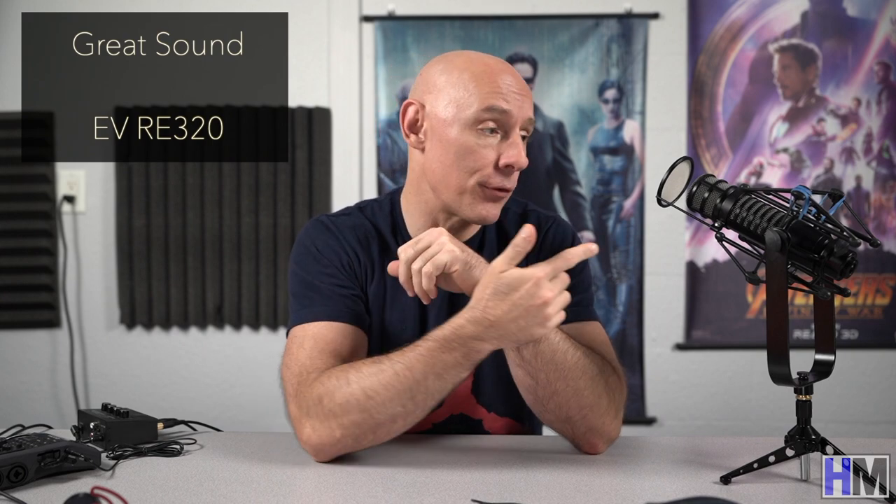No surprises here. The Electro-Voice RE320 is the best sounding mic of the group — as it should be at $300. I bought it specifically for my show Stop Hamilton. This isn't a mic that can connect directly to a smartphone or most cameras because it does require XLR connectors. While many people use Rode's Procaster line or Shure's SM7B, I personally prefer the RE320 because I think it sounds amazing right out of the box. I even prefer the RE320 to EV's legendary RE20.